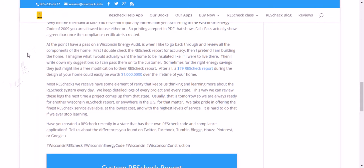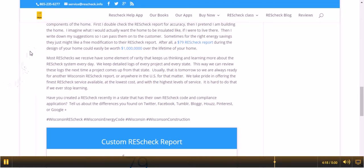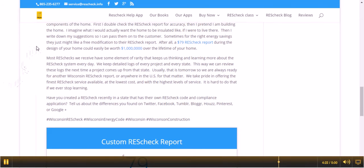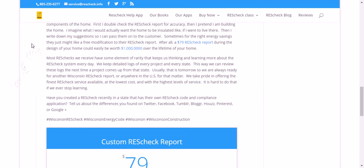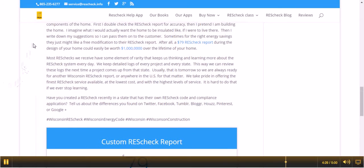At the point I have a pass on a Wisconsin energy audit is when I like to go back through and review all the components of the home. First, I double check the ResCheck report for accuracy. Then I pretend that I'm building the home — I imagine what I would actually want the home to be insulated like if I were to live there. Then I write down suggestions so I can pass them on to the customer. Sometimes, for the right energy savings, they just might like a free modification to the ResCheck report. After all, a $79 ResCheck report during the design of your home could easily be worth a million dollars over the life of the home.